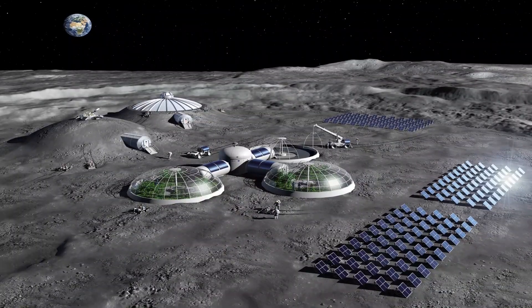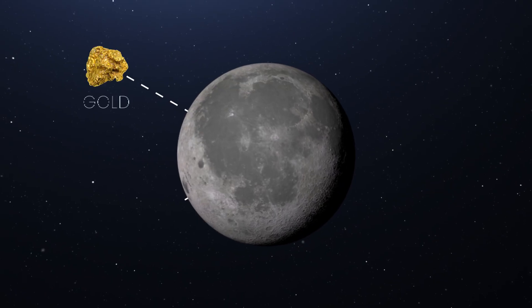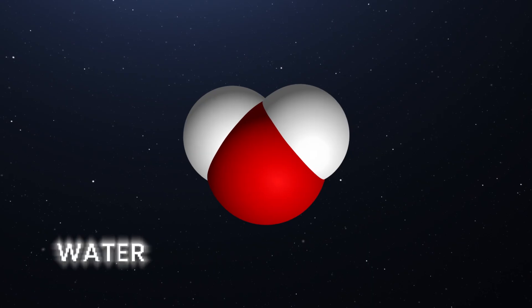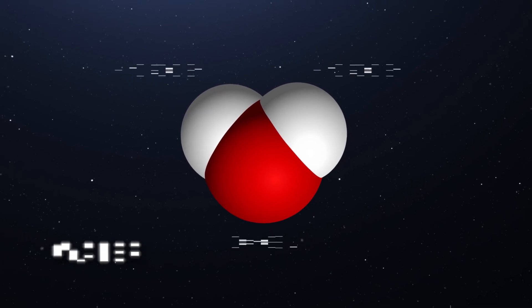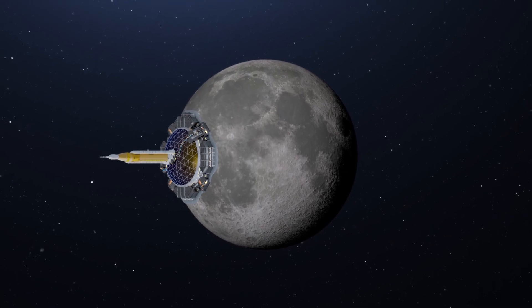So why build a lunar base, and what would it be used for? The Moon is a treasure chest of valuable resources like gold, platinum, and other rare Earth metals. But that's not all — water is a valuable resource when it comes to any kind of off-world exploration. If you split water into hydrogen and oxygen and then liquefy the two, you have rocket fuel. A spacecraft from Earth could refuel in the Moon's orbit or at the lunar base.